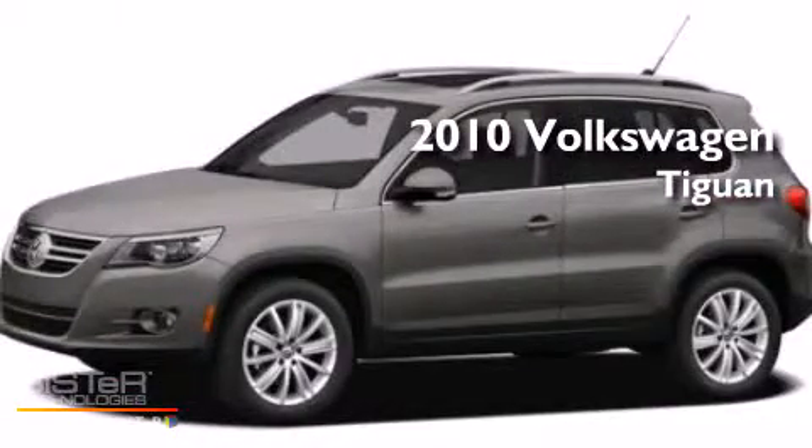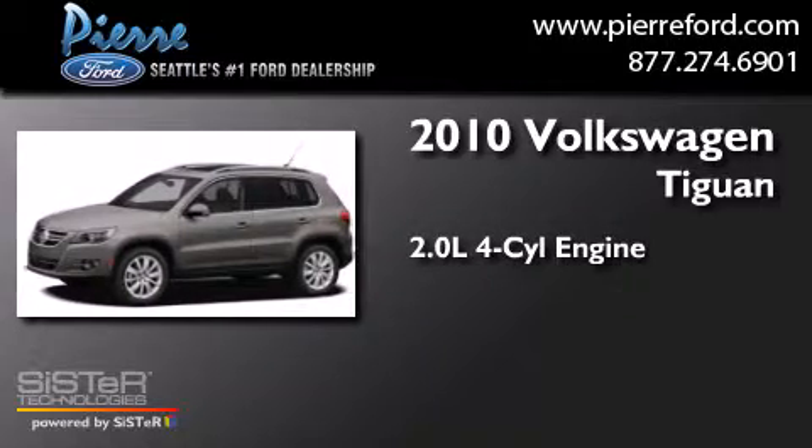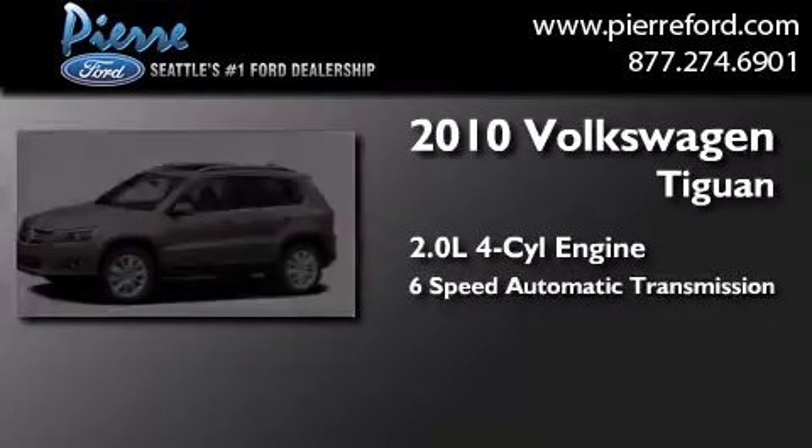This is a 2010 Volkswagen Tiguan. It has a 2.0-liter four-cylinder engine and a six-speed automatic transmission.